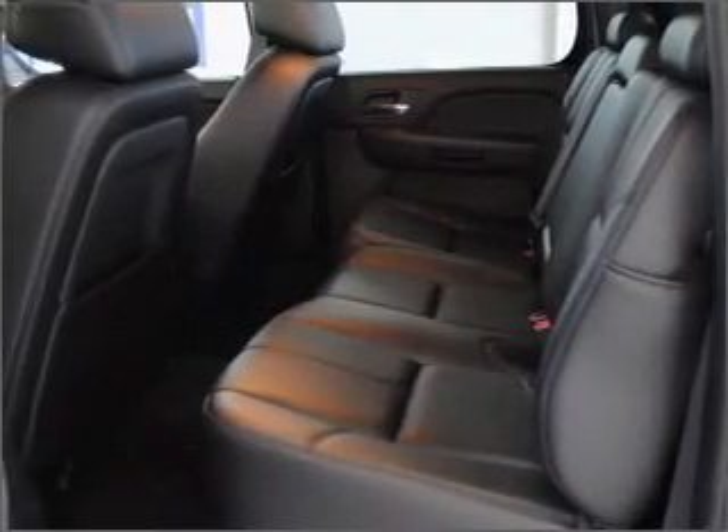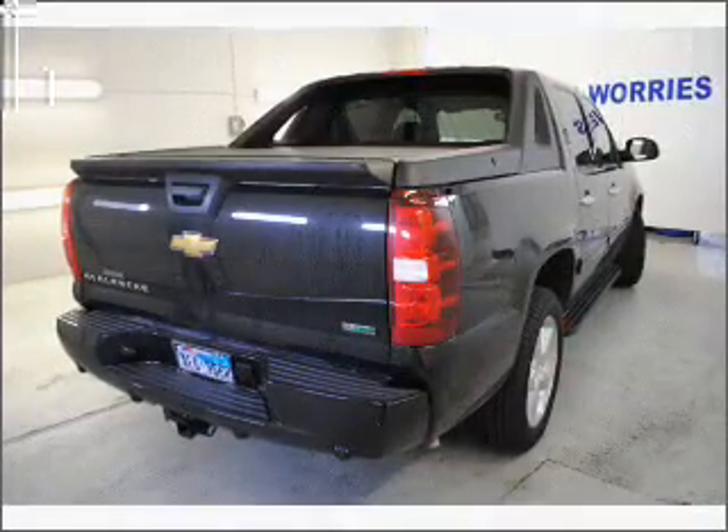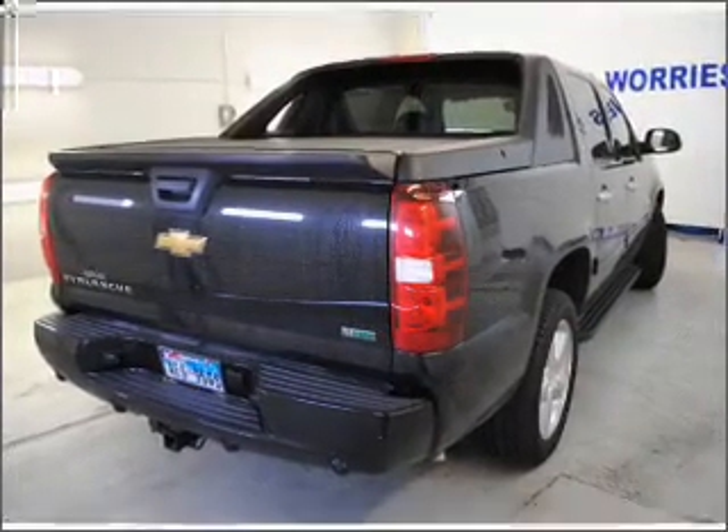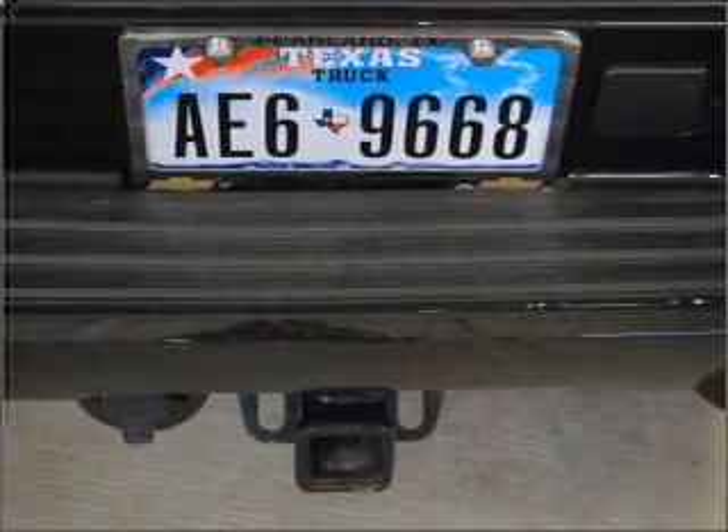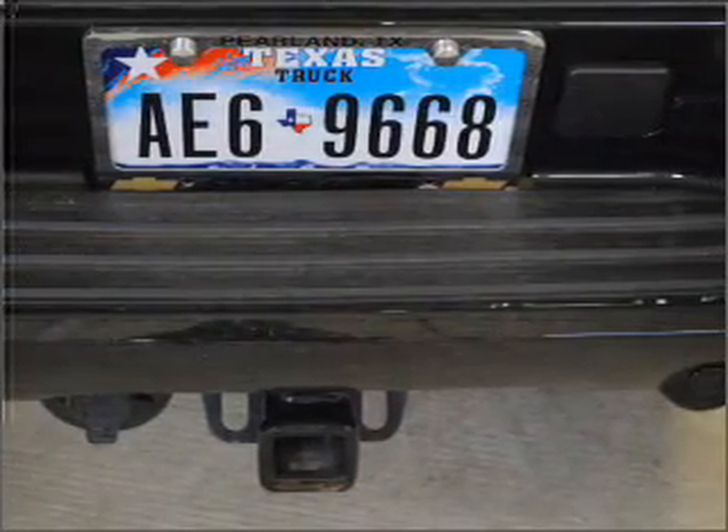Stand out from the crowd with premium wheels. Savor your listening experience with the premium sound system. The anti-lock braking system will help deliver you safely to your destination. Heated seats are there for you on cold winter days.